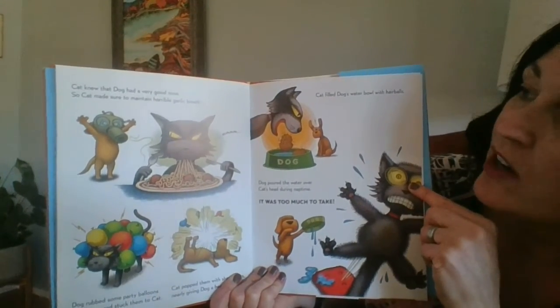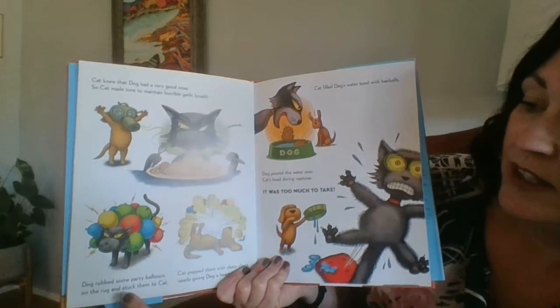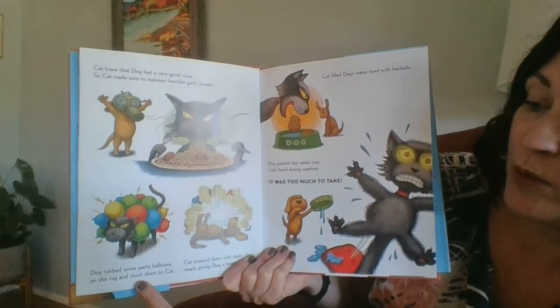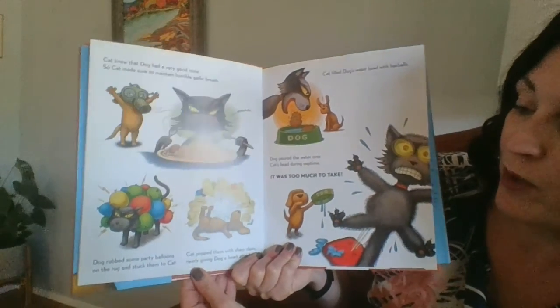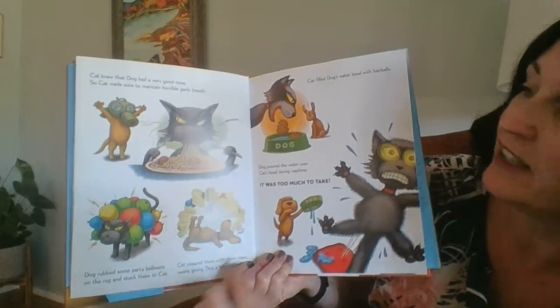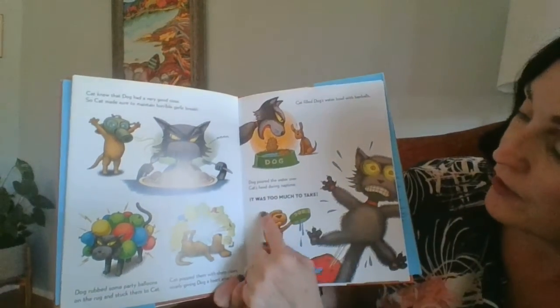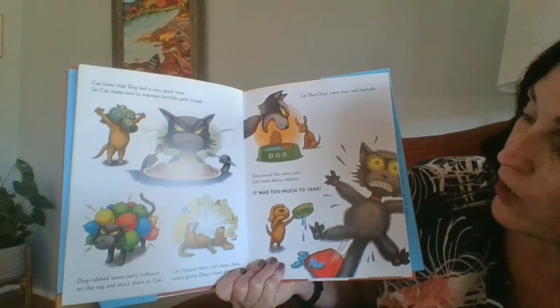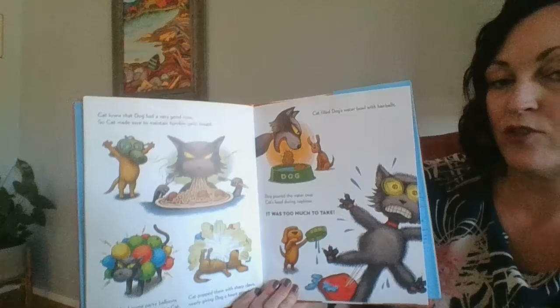Cat knew that Dog had a very good nose, so Cat made sure to maintain horrible garlic breath. Dog rubbed some of his party balloons on the rug and stuck them to Cat. Cat popped them with sharp claws, nearly giving Dog a heart attack. Cat filled Dog's water bowl with hair balls. Dog poured water on Cat's head during nap time. It was too much to take.